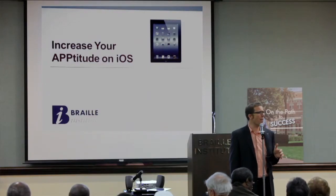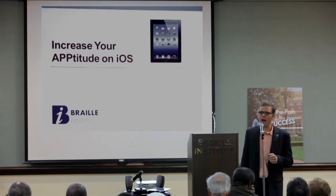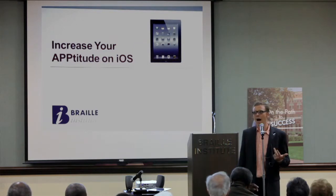My name's Ryan. I work here at Braille. I'm going to be talking a lot about iOS devices, which are Apple devices — the iPod Touch, the iPhone, and the iPad.